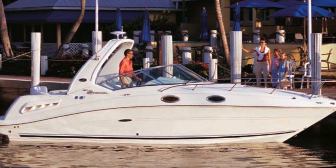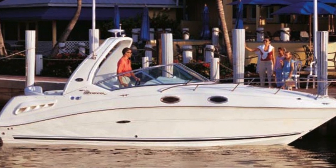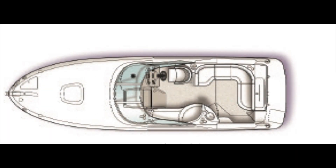The boat is stylish with the European lines that Sea Ray is known for. She includes a radar arch and swim platform to complete the overall look. Looking into the numbers, the 260 is 28 feet long on an 8-foot-6-inch beam, which makes her trailable over the road. At 7,900 pounds, she's definitely towable by a full-size pickup or SUV. Carrying 84 gallons of fuel is not a lot, but with her single 350 mag 5.7-liter Mercruiser,